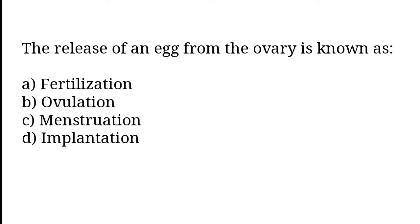The release of an egg from the ovary is known as: Fertilization, Ovulation, Menstruation, Implantation. The correct answer is option B. The release of an egg from the ovary is known as ovulation.